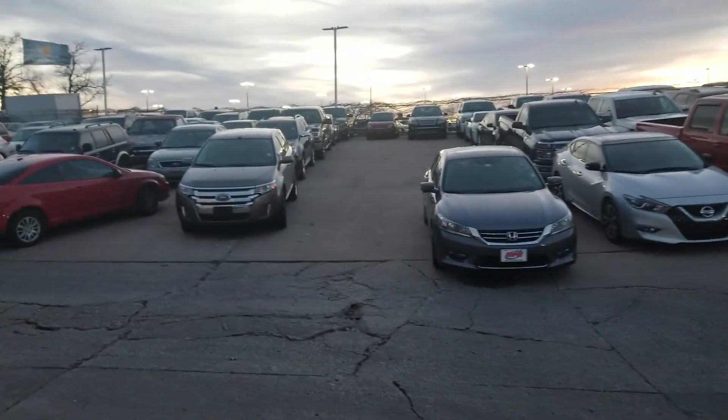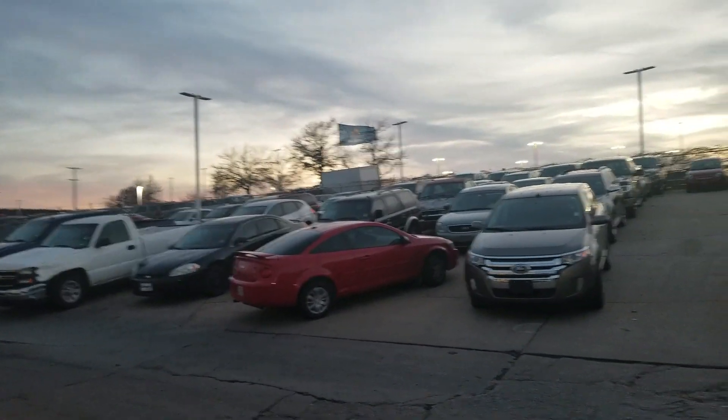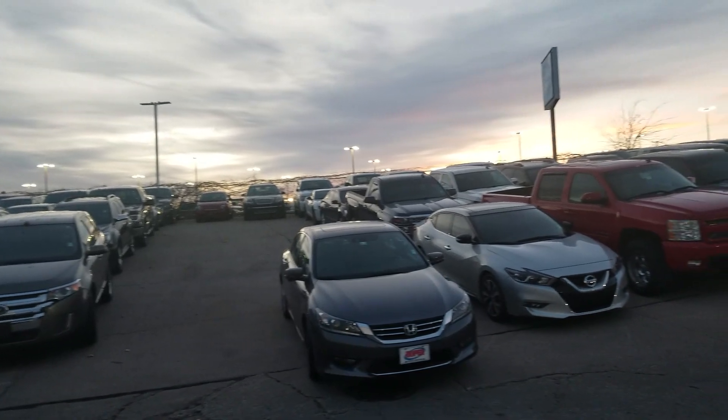What's up? This is Steve over here at Jim Glover Chevrolet. I am in our trade-ins. This is where we keep all the trade-ins — look at that. We have a whole mountain of trade-ins, so many trade-ins.